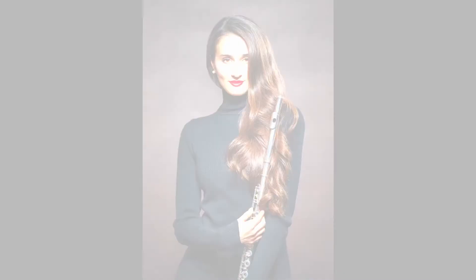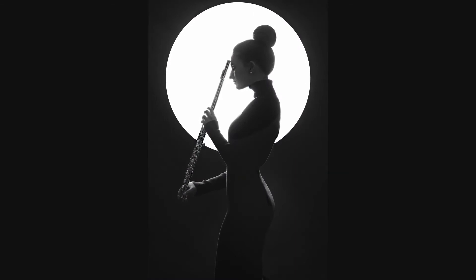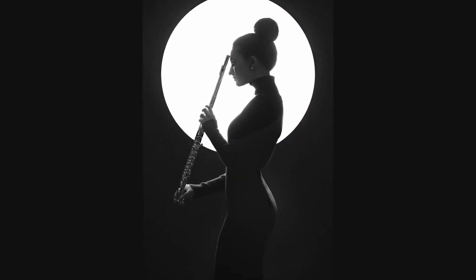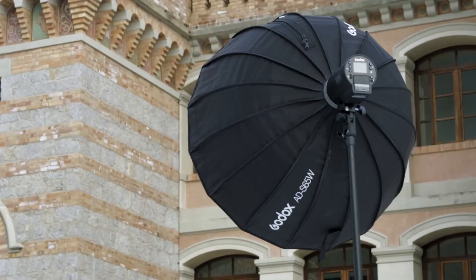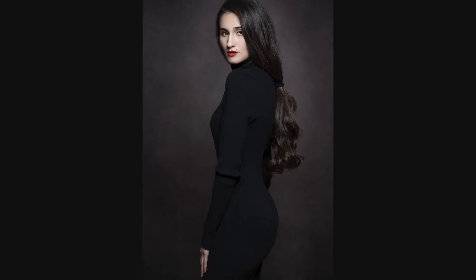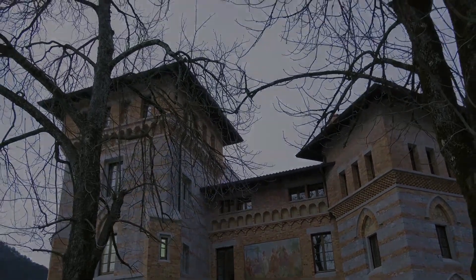Three different looks: adding a rim light with the AD200, and then moving our key light behind the subject for a final creative take.